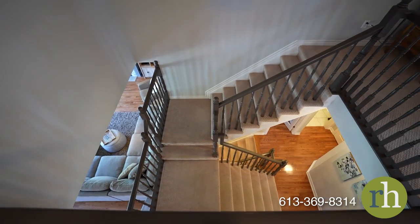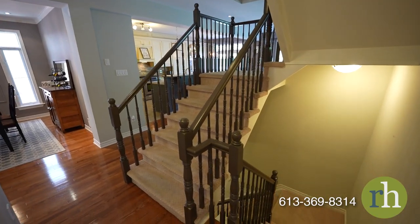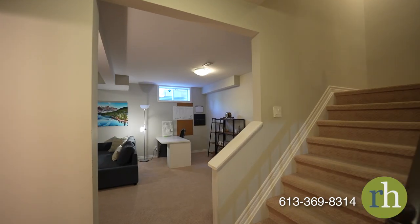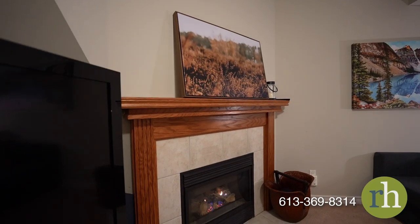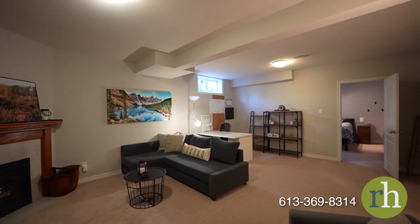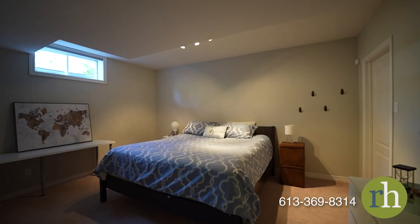As you make your way downstairs, you'll be impressed by tall ceilings and a versatile layout. Create a warm and inviting atmosphere in the family room by the fireplace, or at a private workspace or gym. With an additional full bathroom and a fifth bedroom, you can provide a comfortable space for guests.